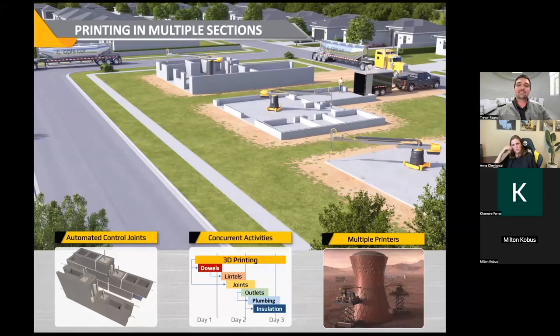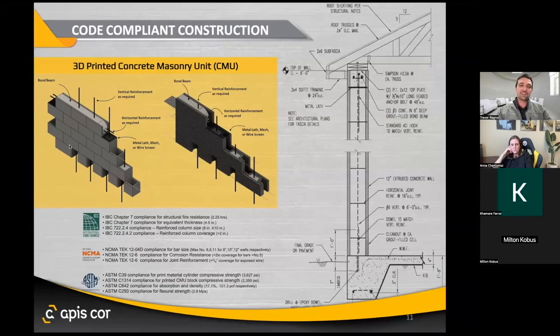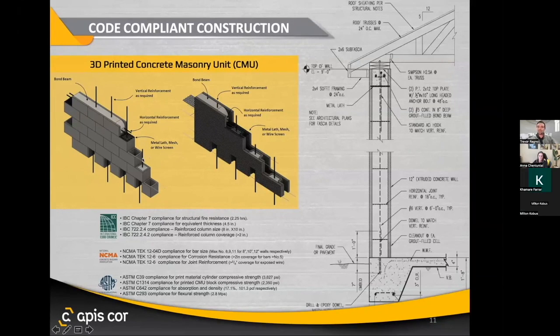One of the big questions we get is around permitting, and our whole approach to the walls we print has been: why reinvent the wall when you can just copy the gold standard of concrete masonry unit, or concrete block construction? When you look at the two walls — on the left a standard concrete block wall, on the right a 3D printed wall — there are a lot of identical things: using the exact same rebar reinforcement at the exact same spacing, ladder wire at the exact same interval, a bond beam at the top of the wall. We're doing all the exact same things because we didn't want to create a whole new set of building code that people need to adopt and tradespeople need to learn — we're copying what's already out there to penetrate the market much more quickly.